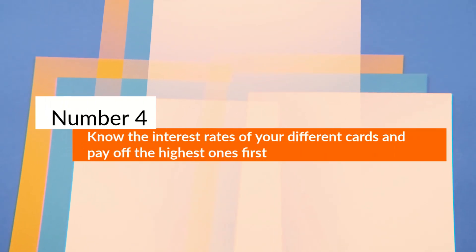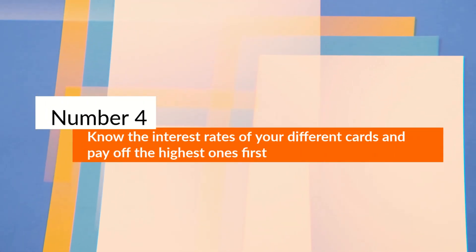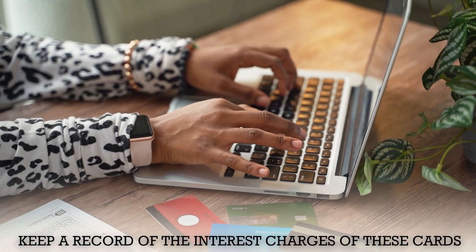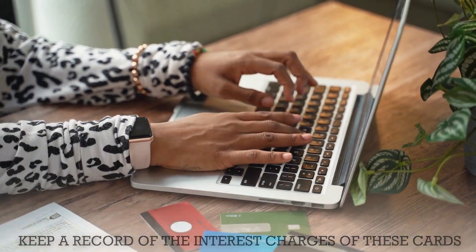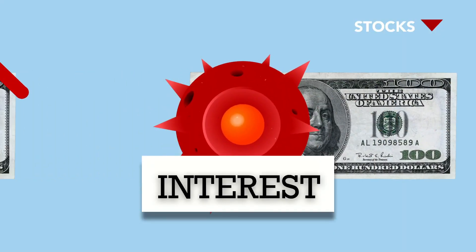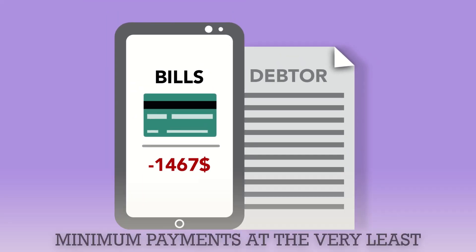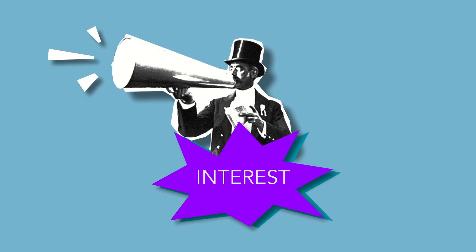Number 4: Know the interest rates of your different cards and pay off the highest ones first. If you have multiple credit cards, keep a record of the interest charges of these cards, especially any on 0% interest and when that rate ends. Prioritize making additional payments on the card that charges the highest interest rates first. Try to pay off this card first before paying off the other cards. But always remember to make the minimum payment at the very least, or you'll be hit with extra charges and risk losing any introductory or 0% rates completely.